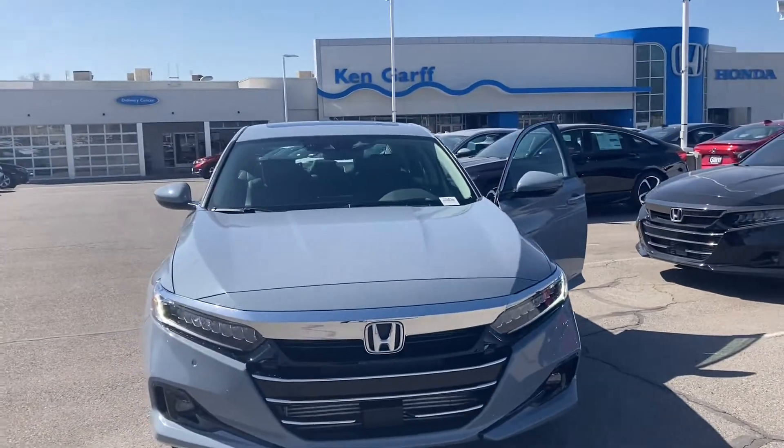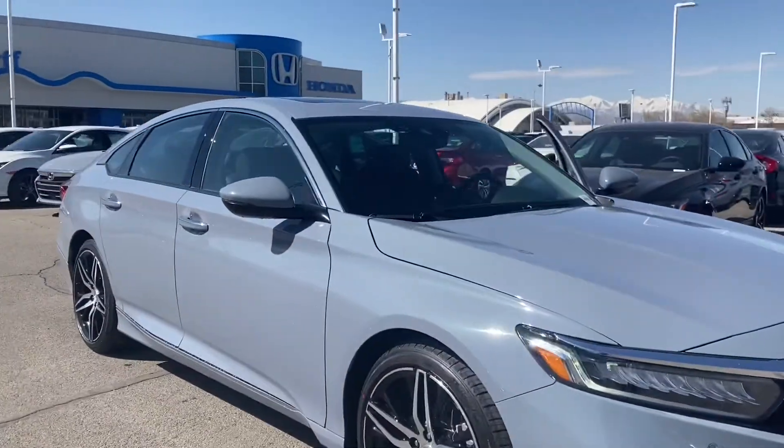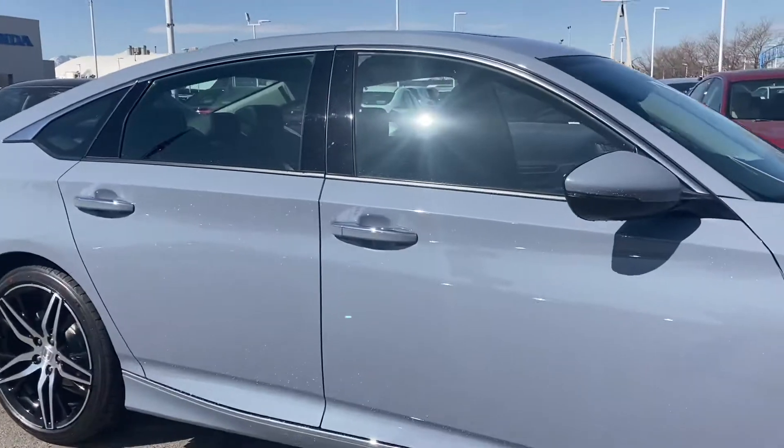Hey Kale, this is Edson from Canegar Honda downtown. Kevin asked me to make you a walk around video of our 2021 Honda Accord 2.0 Touring. This is in Sonic Gray color with a black interior.